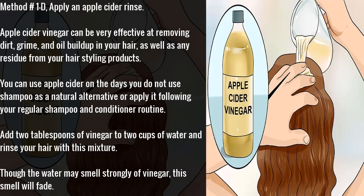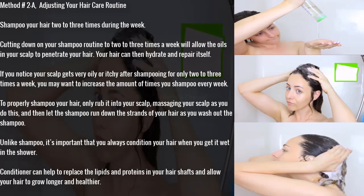Method 1D: apply an apple cider vinegar rinse. Apple cider vinegar can be very effective at removing dirt, grime, and oil buildup in your hair, as well as any residue from hair styling products. You can use apple cider vinegar on days you do not use shampoo as a natural alternative, or apply it following your regular shampoo and conditioner routine. Add 2 tablespoons of vinegar to 2 cups of water and rinse your hair with this mixture. Though the water may smell strongly of vinegar, this smell will fade.